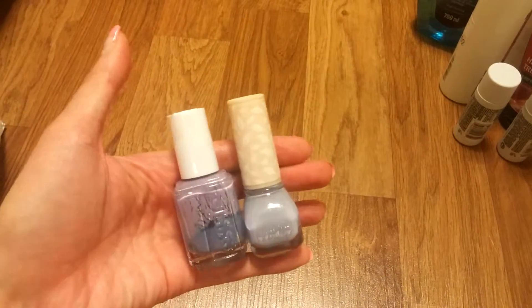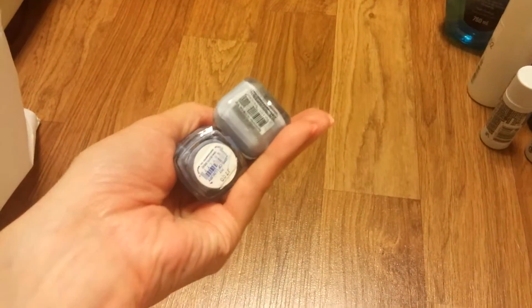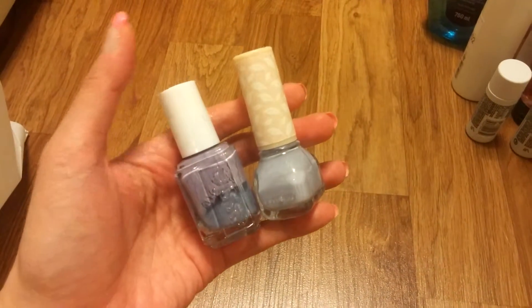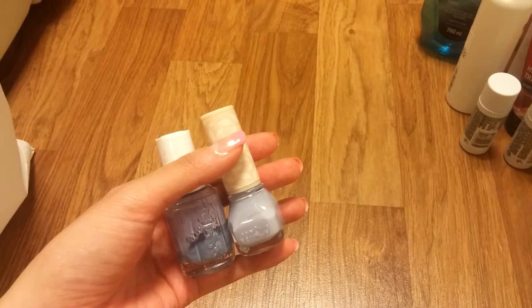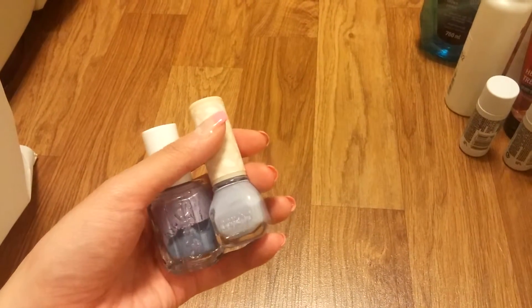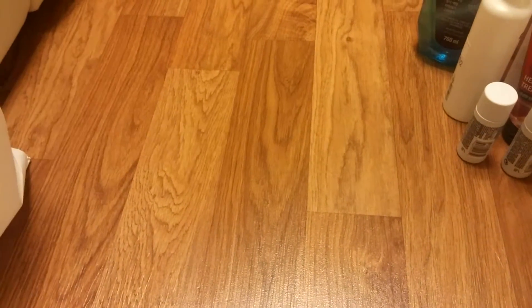I've used up two nail polishes but they're not really empty — they got all goopy and I can't apply them neatly on my nails. This is Essie's Lapis of Luxury and this one is By Beyond, a Korean cosmetic company. I don't use regular nail polish now because I started doing gel nails, so I don't really need regular nail polishes. I would not repurchase.